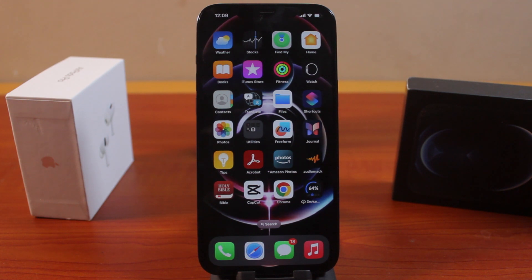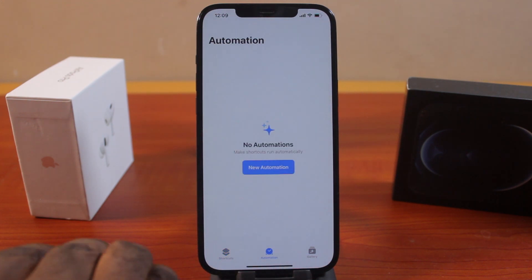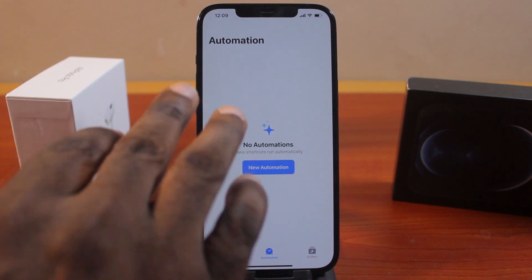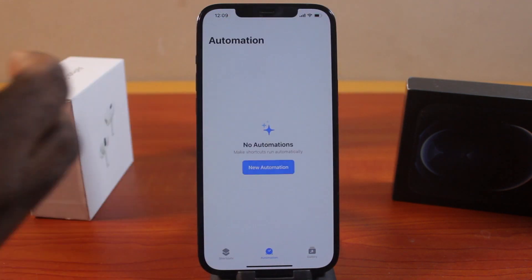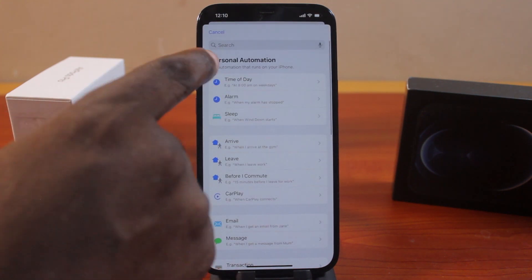The first thing to do is to open the Shortcuts application on your iPhone. Once opened, click on Automation. You should see 'No Automation' on the screen if you haven't added any. If you already have automations added, you'll see a list of them. Go ahead and tap the plus icon at the top right, then click on Automation.